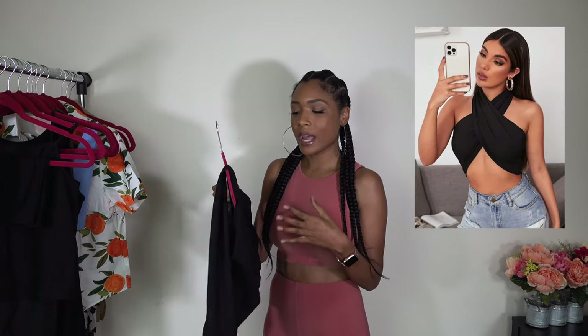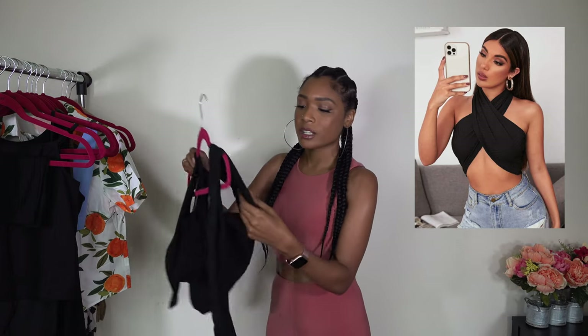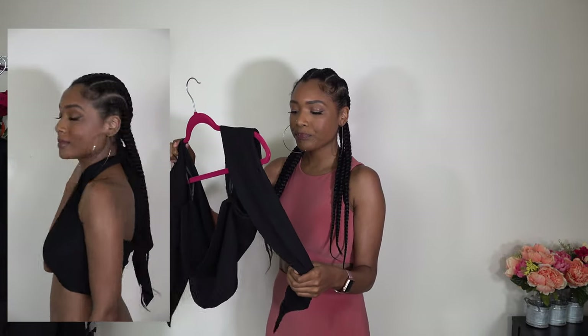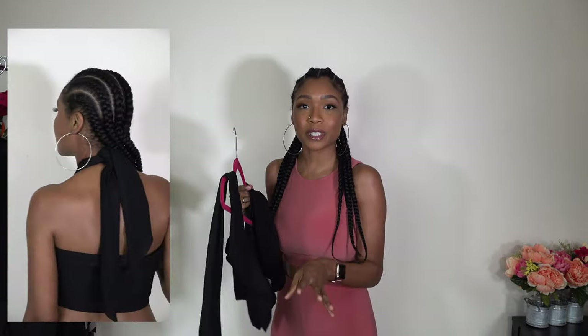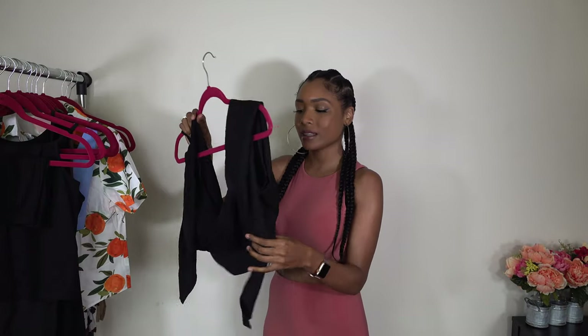Next we have just this textured wrap top. I have a few other wrap tops, but I wanted something with some texture. It is just plain and black, but it is textured and I really like that. You do have to tie this really, really tight if you want the extra support, but I don't mind that. This can pair with a skirt, pants, jeans, shorts — anything.